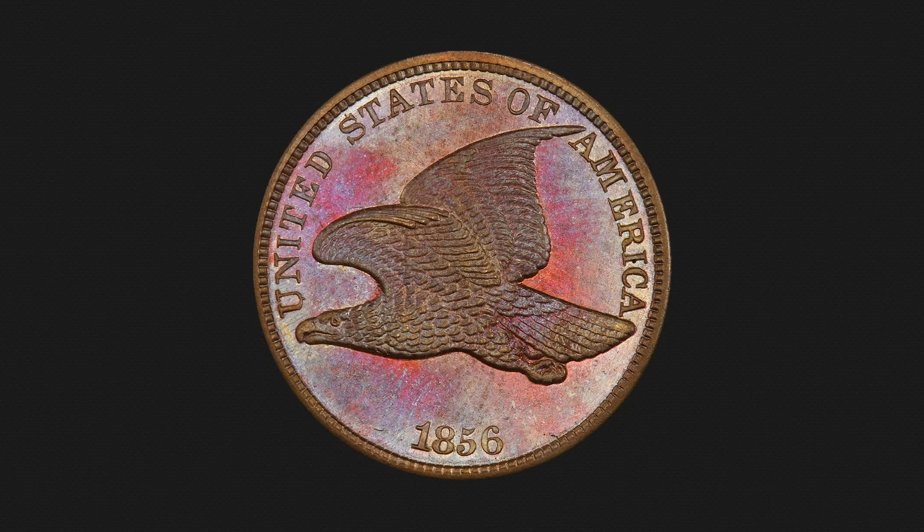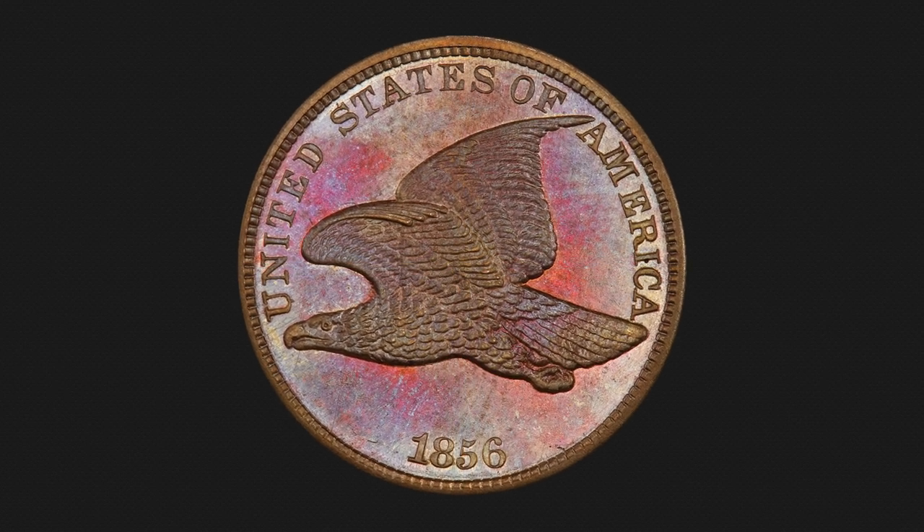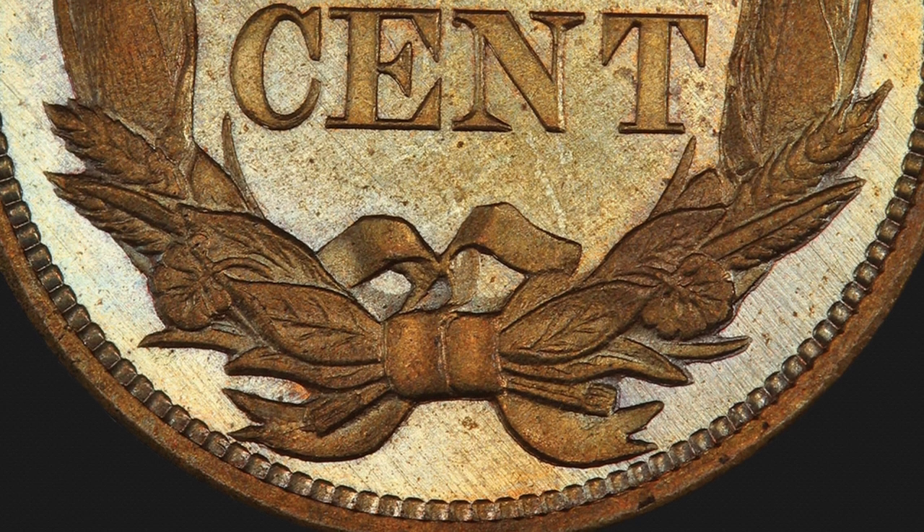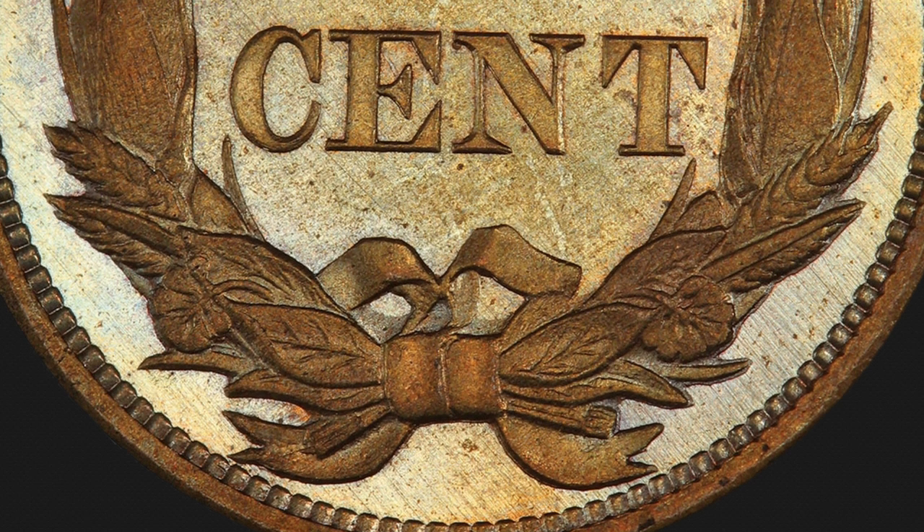The obverse has rich violet, blue, and rose overtones that blend with the original tan, gold, and brown patina. The reverse is an even tan gold with delicate pastel iridescent hues evenly distributed over the surfaces.